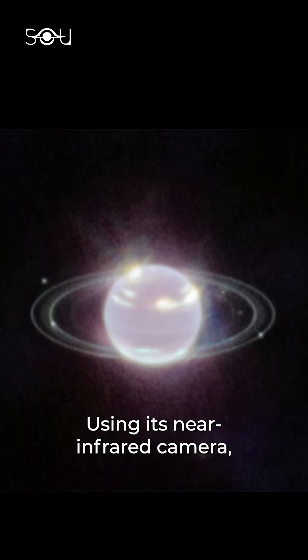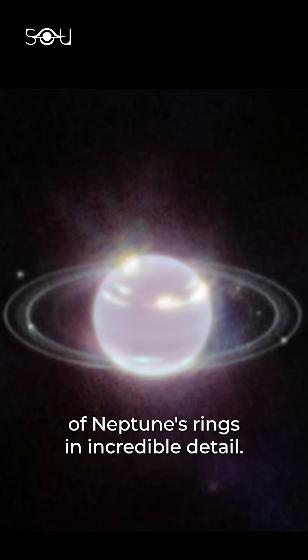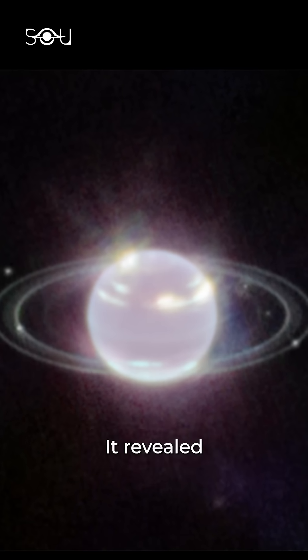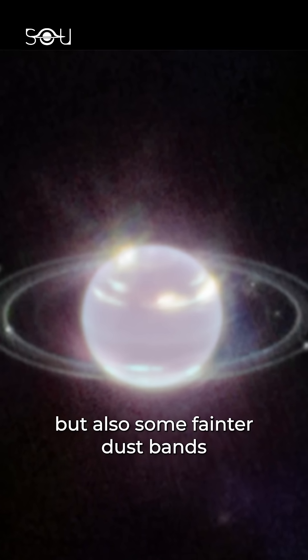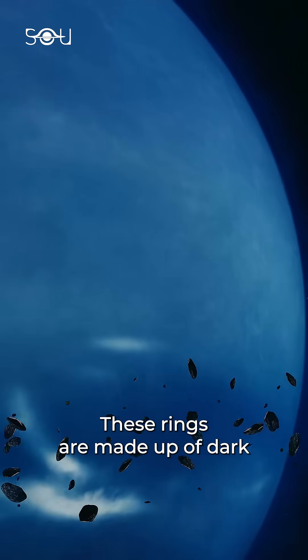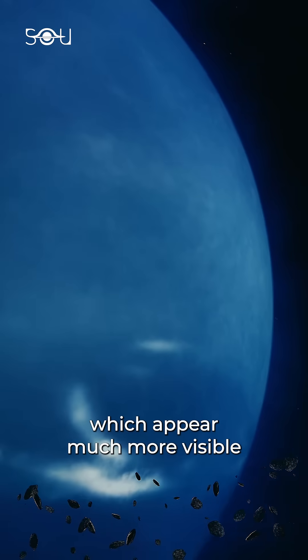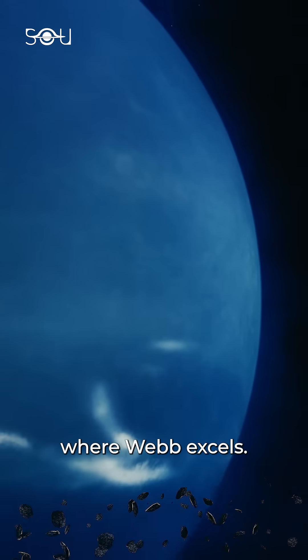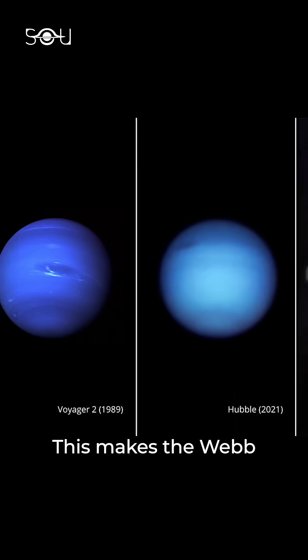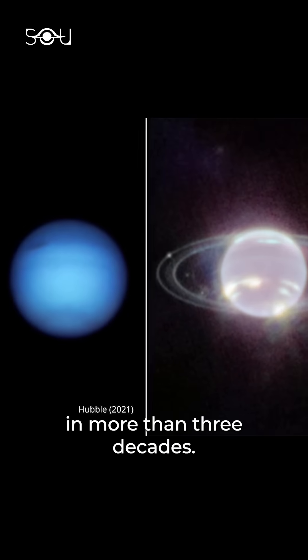Using its near-infrared camera, Webb captured the intricate structure of Neptune's rings in incredible detail. It revealed not only the main rings but also some fainter dustbands that surround the planet. These rings are made up of dark, ice-coated particles, which appear much more visible in the infrared spectrum where Webb excels. This makes the Webb image of Neptune's rings the best we've had in more than three decades.